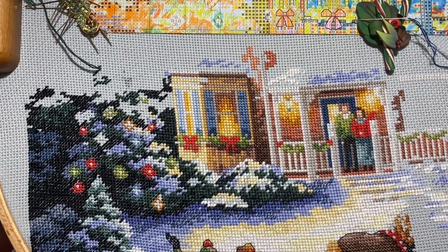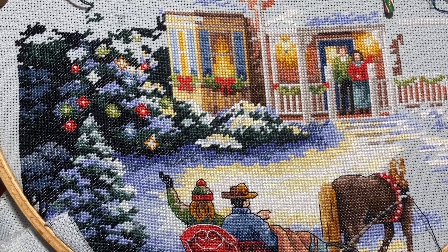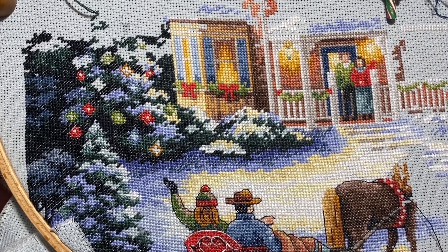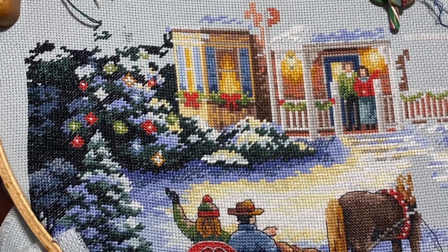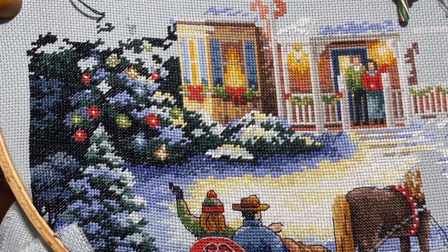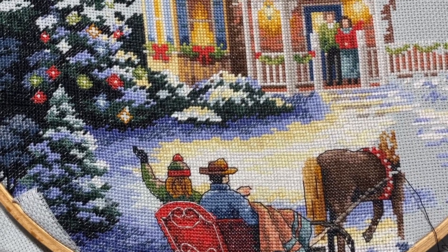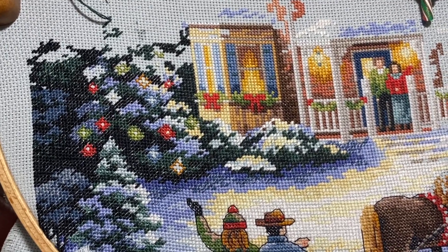Today is 31st of December. I decided to pick this project because I wanted to stitch something from Dimensions, but at the same time I wanted to have a finish by the end of January. It most likely could be Lanarte, and I was about to look for it, and I saw this project and decided just to take it and stitch it because right now is the season.